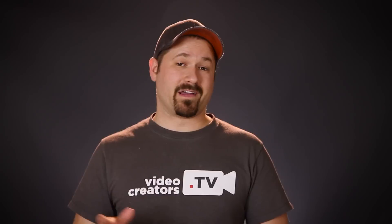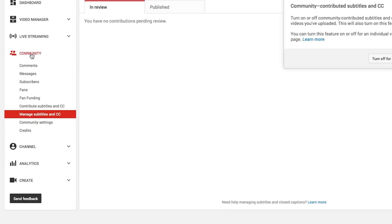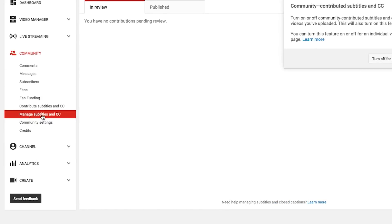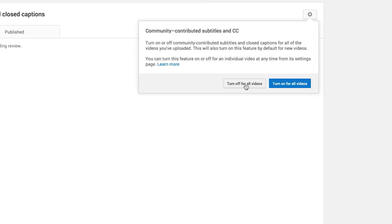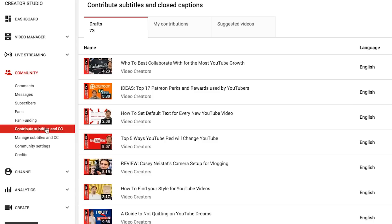So how does this work on your channel? Let's go to my desktop and walk through it. First, let's talk about the community contributed subtitles and closed captions. If you come down here to Community, Manage Subtitles and Closed Captions, you'll see you can turn them off or turn them on. I'm going to turn them on for all of my videos. This is where you can see what you've contributed to other people's videos, and here are the drafts of my own stuff.